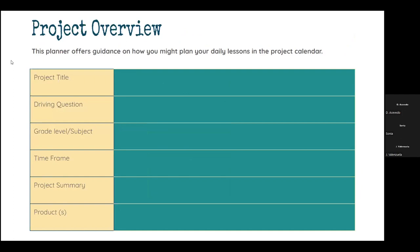This right here is just an example of a project overview. Whenever you create and put this into Lumio, it gives you the opportunity to either provide the information for your students, or once the groups have been formed, have them work on some of this information as a group. You can either have it ready for them, or have them create it with you or with their groups as part of the learning process. This gives you an opportunity to fill in the project title, some driving questions, the grade level or subject, the timeframe for the project, a project summary, and the products that the students will be using throughout the project.